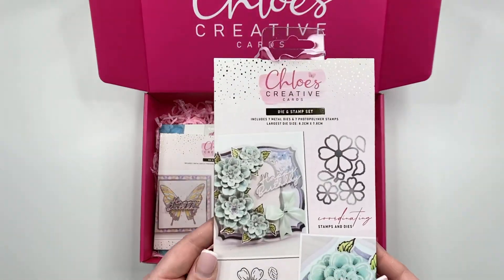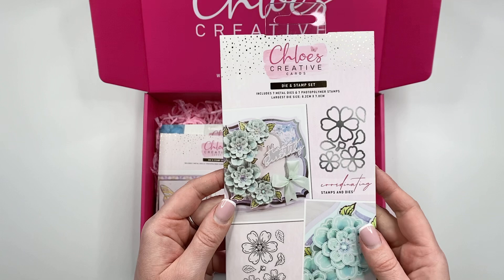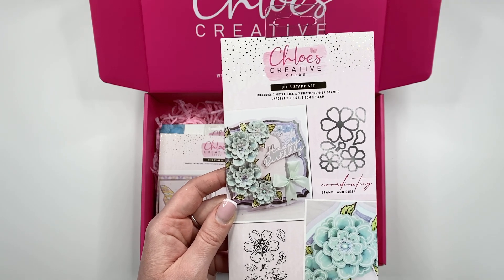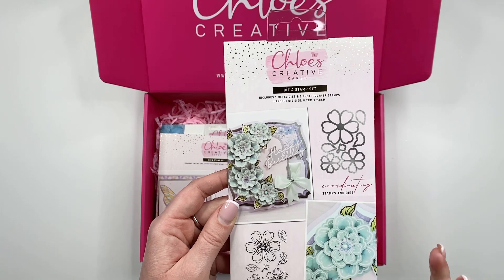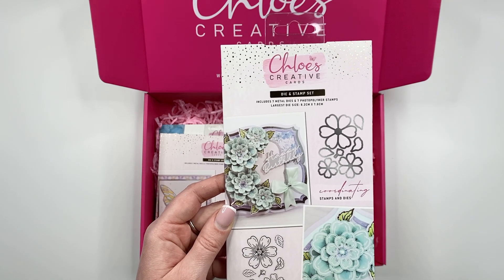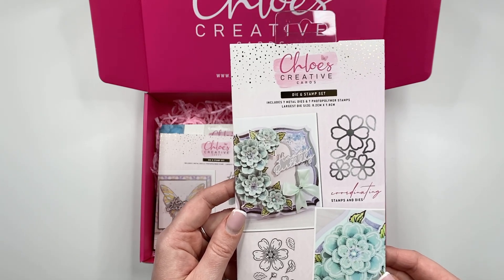Next up we've got the Country Flower Stamp and Die set, with lovely heart-shaped petals. You've got three flower sizes, which we are known for, enabling you to create beautiful 3D blooms for your projects, plus little leaves that you can tuck in behind. The die for this one cuts to the centre, which makes it really easy for shaping your flowers at home. It's a gorgeous stamp and die set and one that I think you're going to get a lot of use out of.